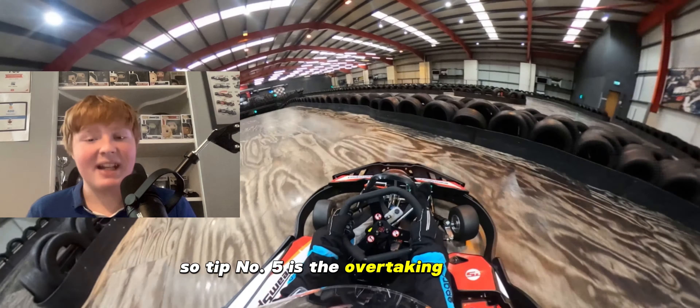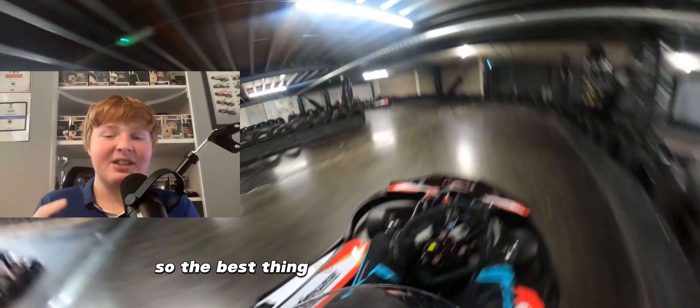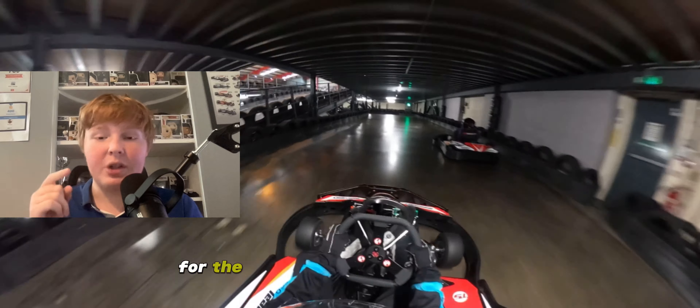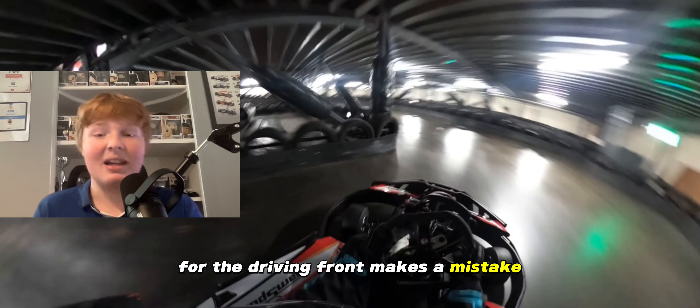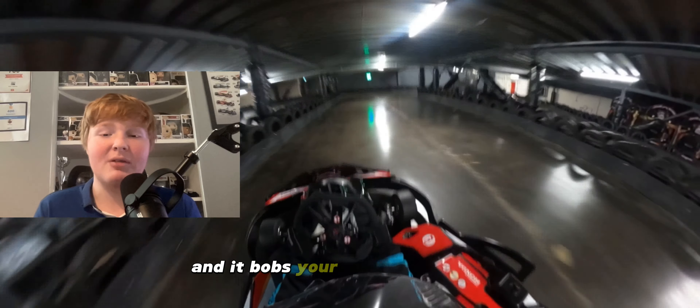Tip number five is the overtaking mindset — this is where it gets interesting. The best thing to do is stay calm and wait for the moment the driver in front makes a mistake. This will allow you to swoop in, sweep the position from them, and bob's your uncle, you're on your way.